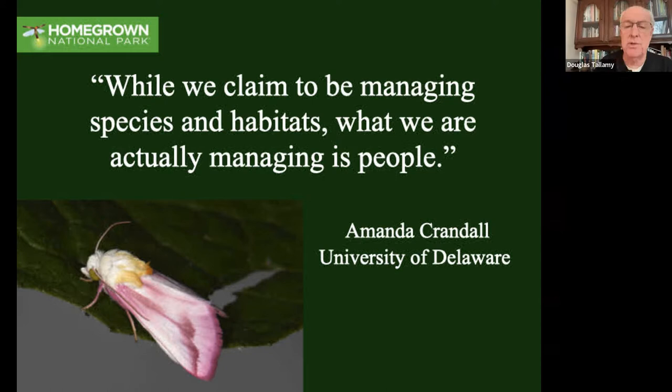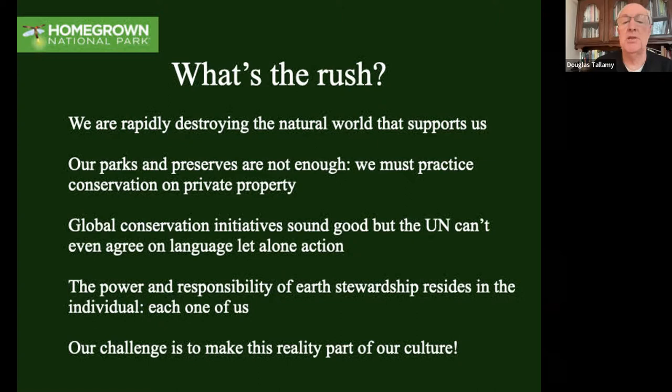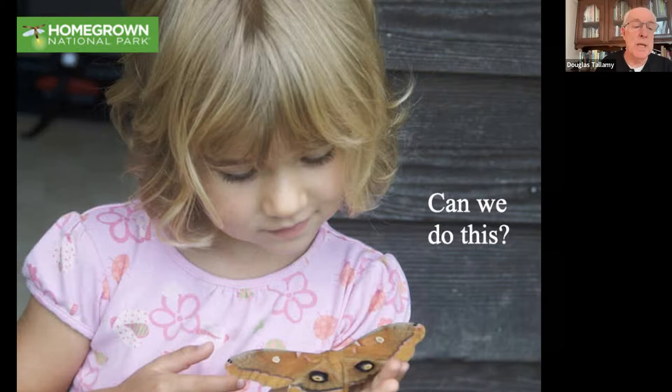We're talking about changing the culture - it's so important. Right now it's an adversarial relationship with nature; we must change it to a collaborative one if this is going to work. So what's the rush? We're rapidly destroying the natural world that supports us. Our parks and preserves are not enough. We've got to practice conservation outside of parks and preserves on private property. Global conservation initiatives sound good on paper, and the UN is talking about it - but we can't wait for them to come up with actionable recommendations. The power and responsibility of earth stewardship really resides in the individual, each one of us.